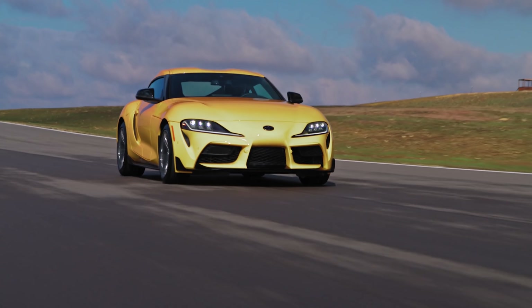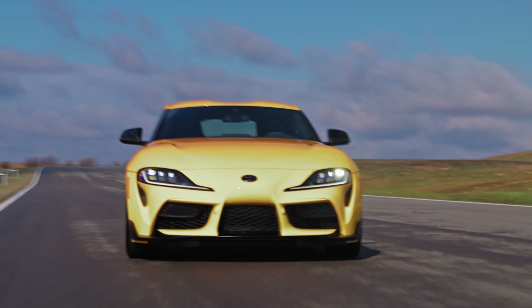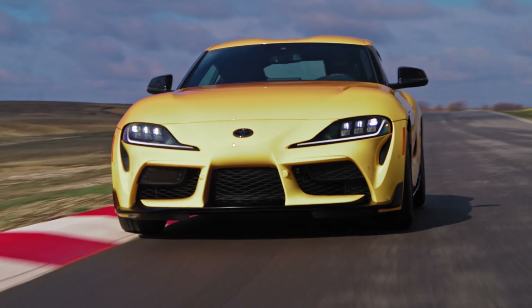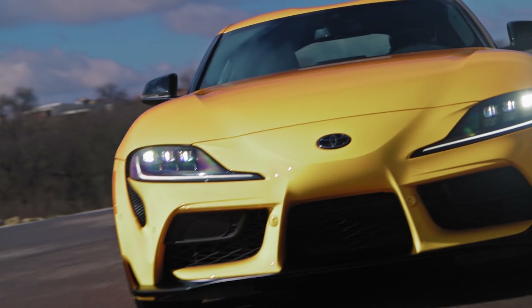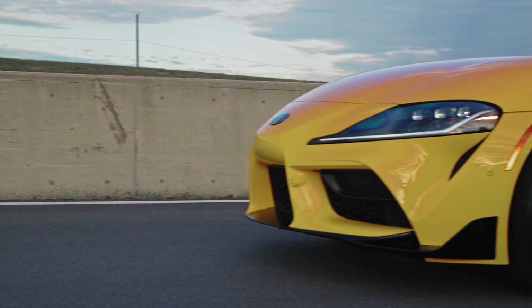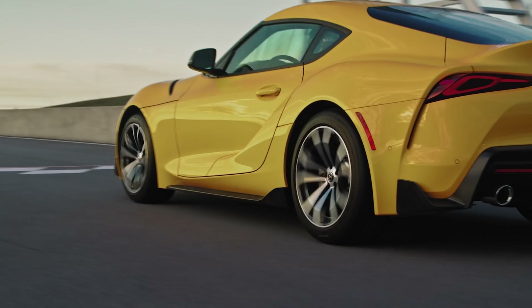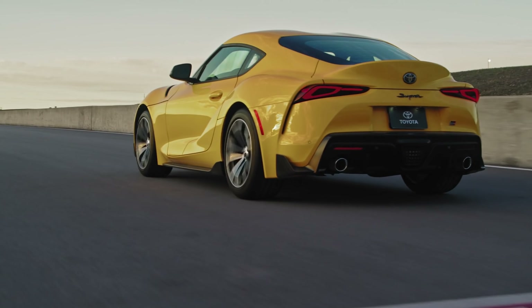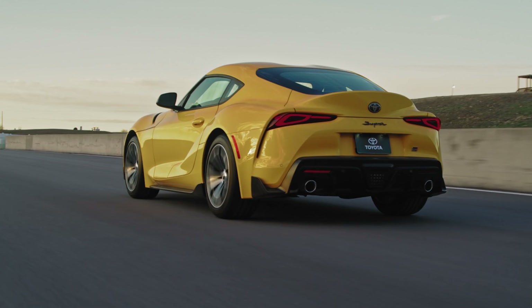Could they put the two-and-a-half liter in the 86? Yeah, but it might increase weight. This article is all about the Supra, but I think this tip-off is saying they don't have plans, at least right now, to make a higher performance Toyota 86 — even the next generation. Yes, they'll do higher performance than the current generation, but it's not going to encroach on the horsepower of the Supra 2.0.